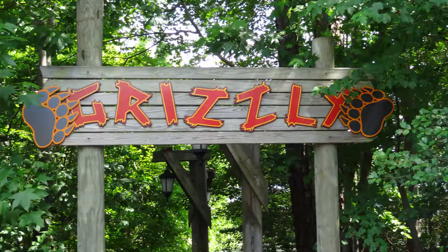Grizzly was designed featuring a classic double out-and-back design, and it has a length of 3,150 feet, stands at a height of 87 feet, and overall, this is just a really fun classic wooden coaster.